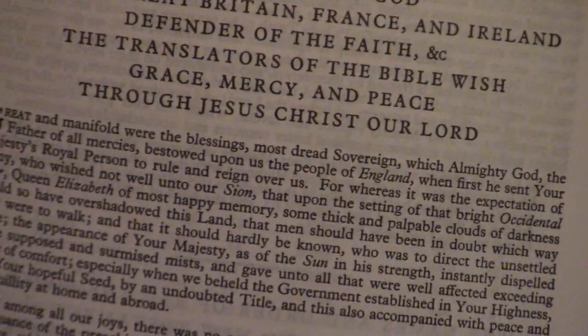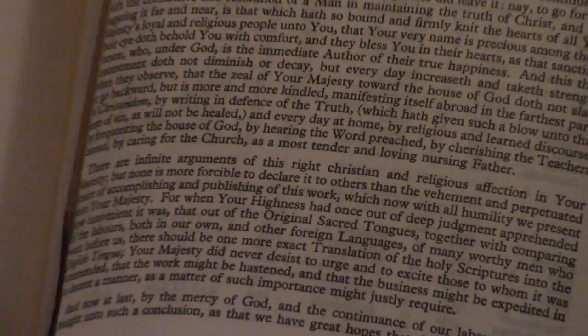It does have the translator to the reader in it, which is great. And you can see the Long Primer is going to have more room to write, though it's not a wide margin — it does have room to write on three sides. Whereas the Canterbury is not going to have the translator to the reader. It does have the Epistle Dedicatory, and it has an amazing Presented To section.